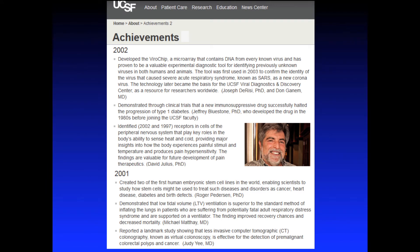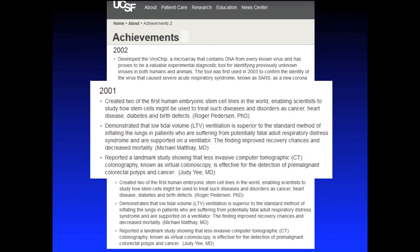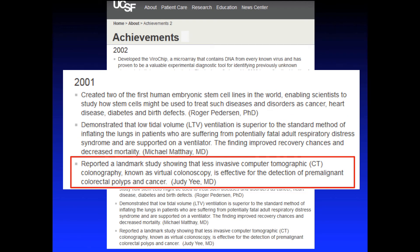This was actually brought to my attention — I didn't know this — but at UCSF they publish significant achievements on their website throughout the years, and they usually pick about three. Our landmark study was included as a significant achievement coming out of UCSF.